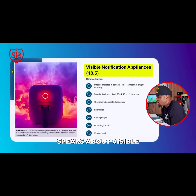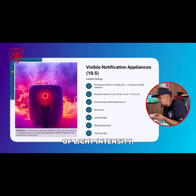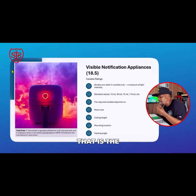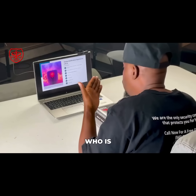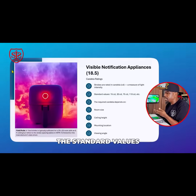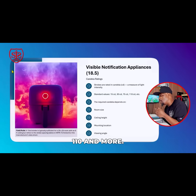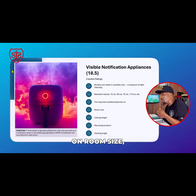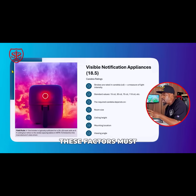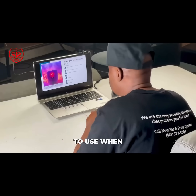Chapter 18.5 speaks about visible notification appliances. Strobes are rated in candela, a measurement of light intensity. Standard values are 15, 30, 75, and 110 candela — that is the flash intensity, which can also be felt as a pulse by someone who is deaf. The required candela rating depends on room size, ceiling height, mounting location, and viewing angle. All of these factors must be considered when configuring strobes.